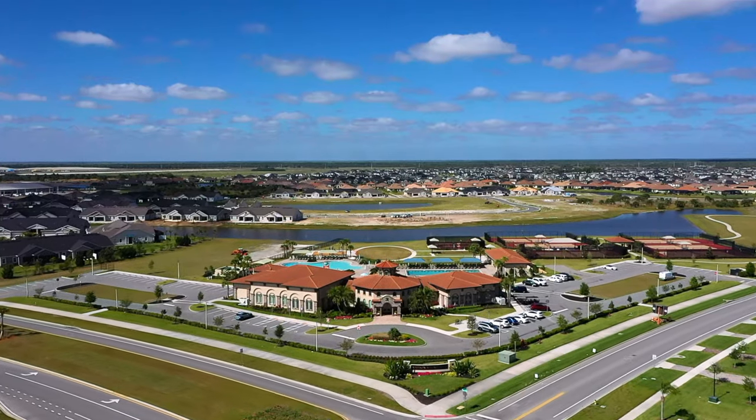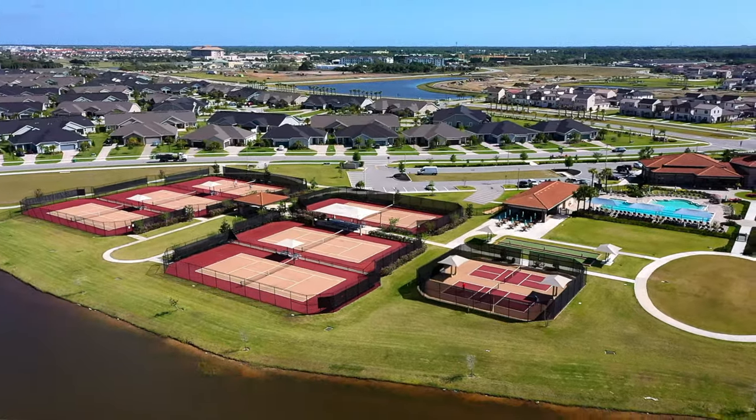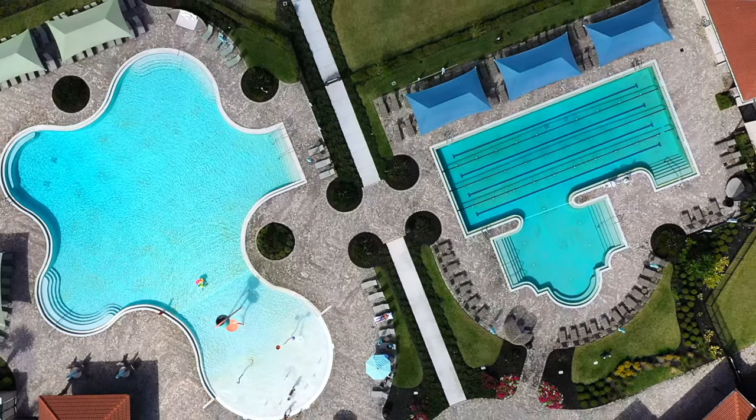Lauren Cove is just a pitching wedge away from the Addison Village Clubhouse where you have tennis, pickleball, basketball, two swimming pools, and volleyball — and a long par five away from the new Publix going in.